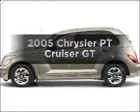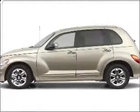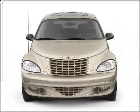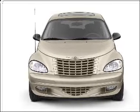Get noticed in this 2005 Chrysler PT Cruiser. This is the set of wheels you've been looking for, with an efficient four-cylinder engine that responds smoothly to its automatic transmission.